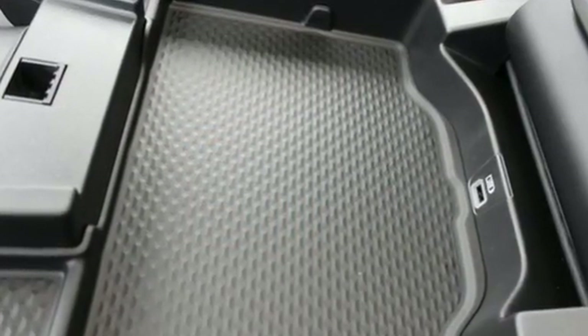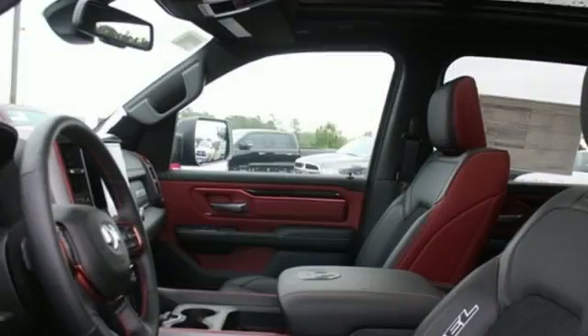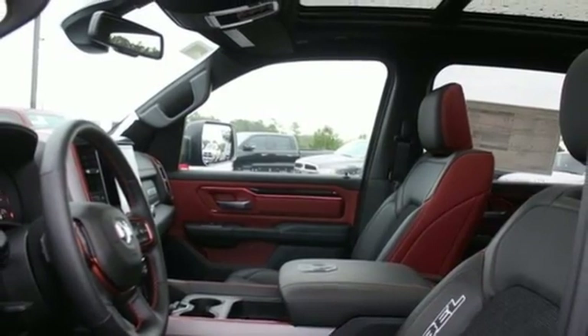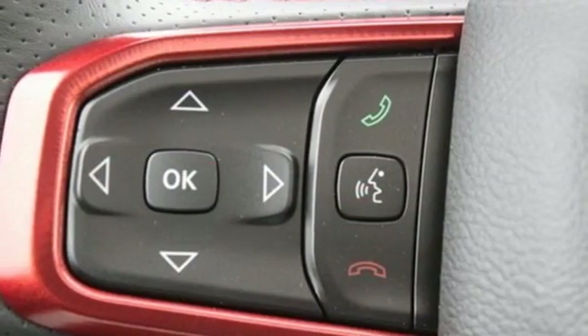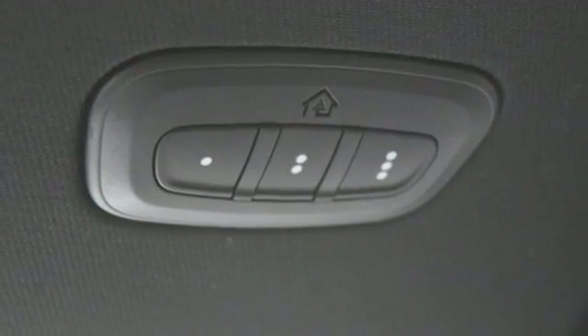V8 engine, electronic shift on the fly, driver selectable mode, first and second row express open and close sliding and tilting sunroof, streaming audio, power heated mirrors, heated steering wheel, active grille shutters, shocks, rear parking sensors, and automatic transmission.